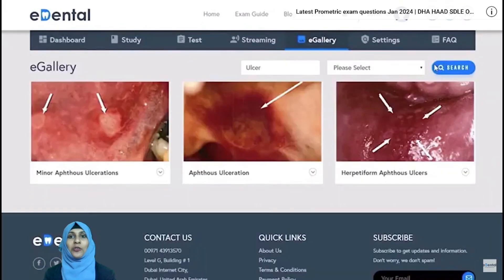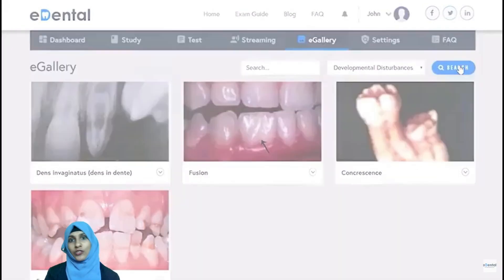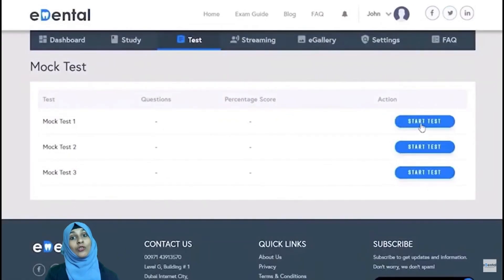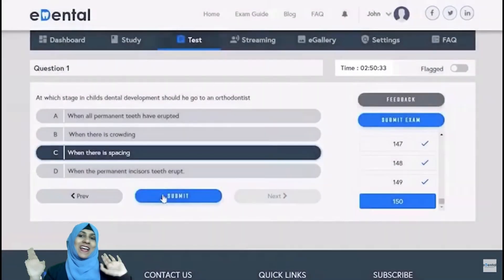You can also focus on your weaker areas, making it the best resource you can depend on for your Prometric exams such as MOH or any other. For any doubts regarding E-Dental Portal, you can directly contact us, or use the link provided below. All the best for your exams!